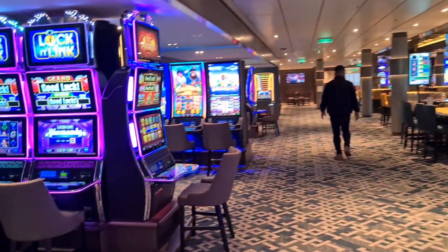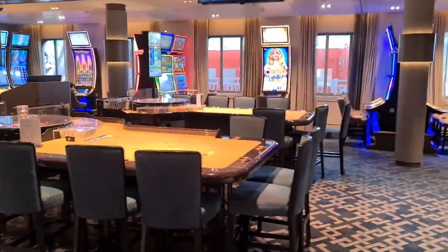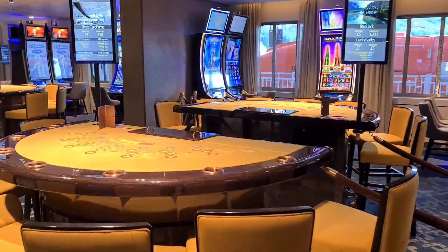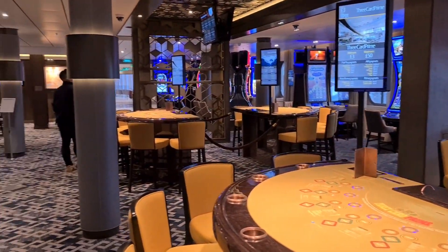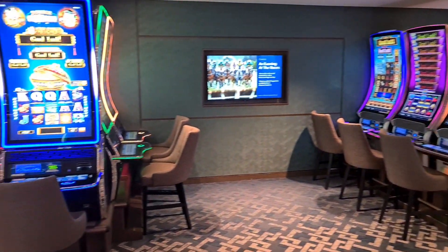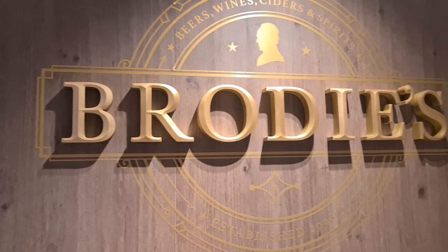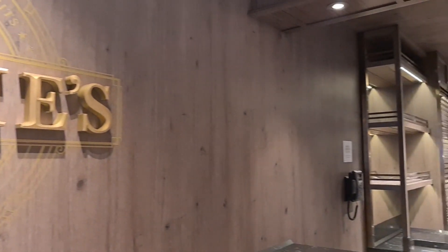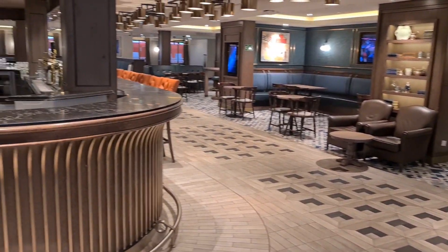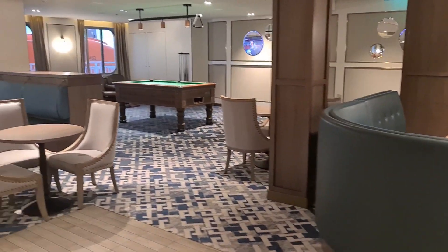Next, I'm taking you down to the casino on deck seven, which is Parade Deck. Here you'll find all the usual things — slot machines, roulette, blackjack tables. There are screens set all around showing odds and advertising. One thing I noticed was a scratch card you could purchase and potentially win a cruise with. Right next to the casino, flowing nicely into it, is Brody's Bar, where you can grab a drink and watch your favourite team playing football or take part in a quiz. There are screens dotted around the whole bar, and they've also got a pool table.